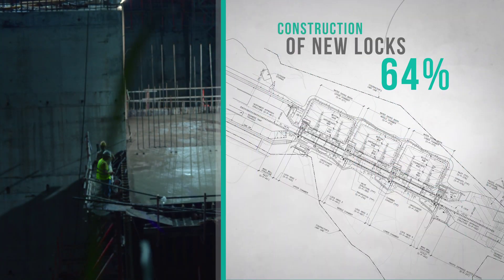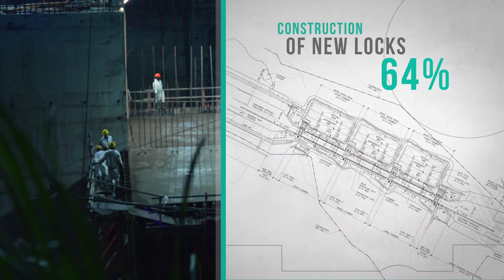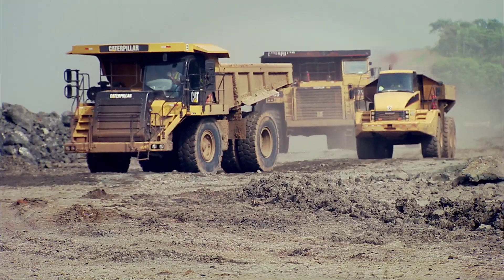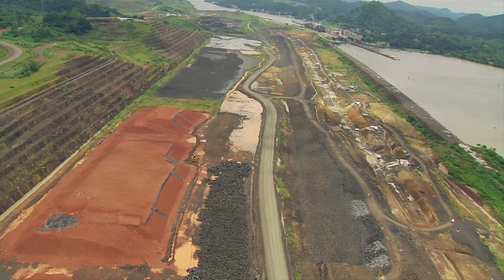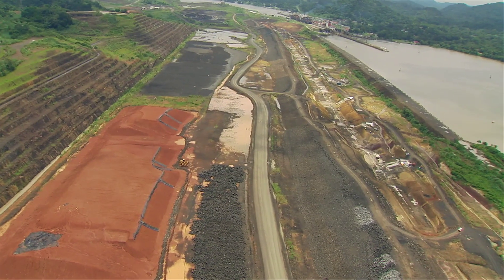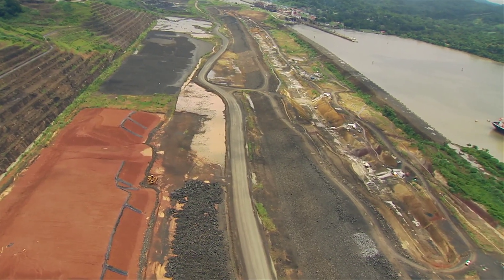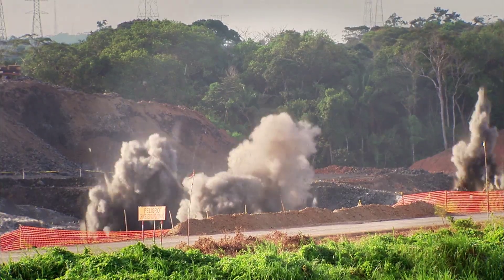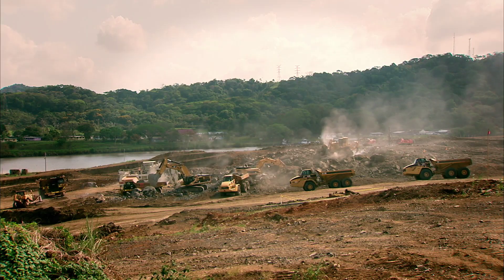Overall, 64% of the construction of the third set of locks has been completed. In order to build the locks complex on the Pacific side, the program must build an exclusive access channel and thus bypass Miraflores Lake. This 6.1-kilometer-long connection from the new locks to the entrance of the Culebra Cut was divided into four phases and entails the extraction of 50 million cubic meters of material.